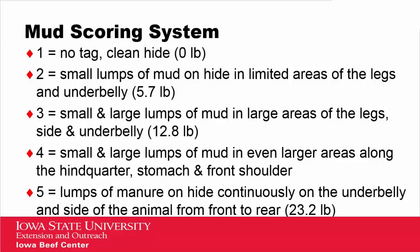There are several mud scoring systems out there, but the one I'm going to use today ranges from one to five. One being an animal with no tag and very clean, five being an animal that has a lot of manure continuously on the underbelly and on the sides from front to rear. The pounds mentioned here are data out of Kansas State University, where they tried to equate what a mud score would mean in terms of pounds of mud on that carcass versus five, and you can see there is a dramatic increase.